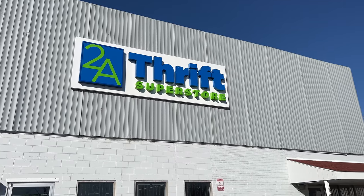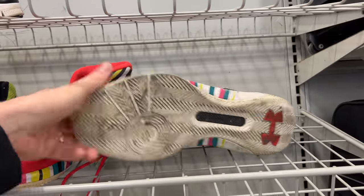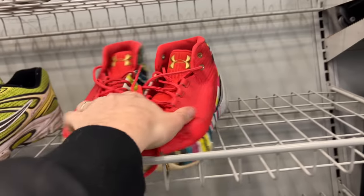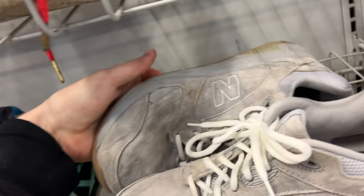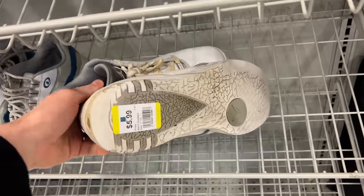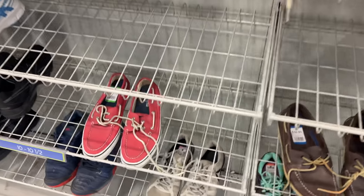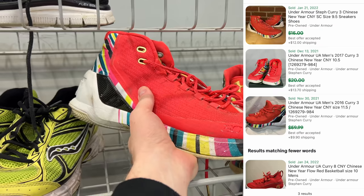That's a total I'm very happy with — a great amount to go sneaker thrifting with. At the first stop, they had some Curry 3s, pretty worn at $7.99. Some New Balances looking clean at $9.99. Some interesting Jordan things with elephant print at $5.99. Unfortunately, nothing crazy today — it looks like they might have been cleared out earlier. I should have come a bit earlier.